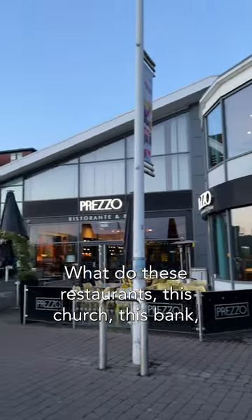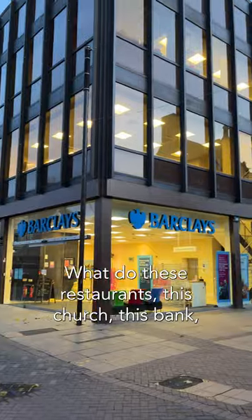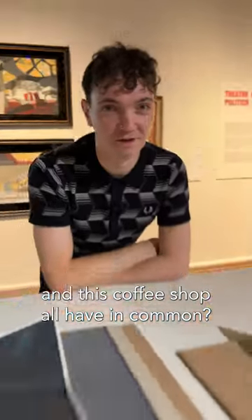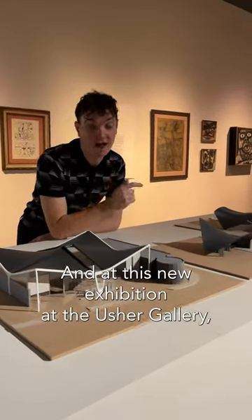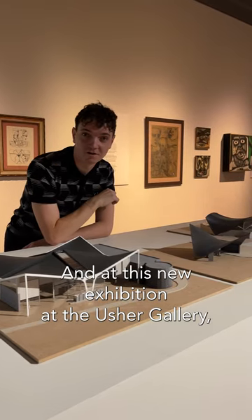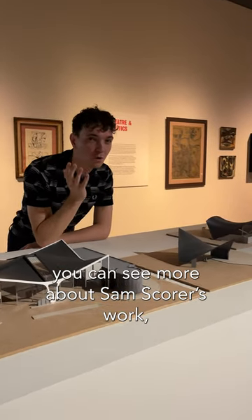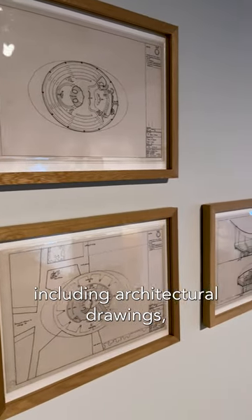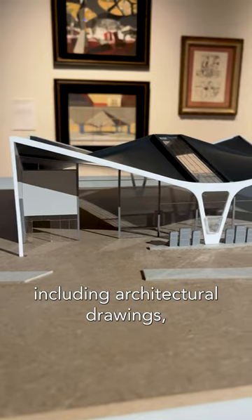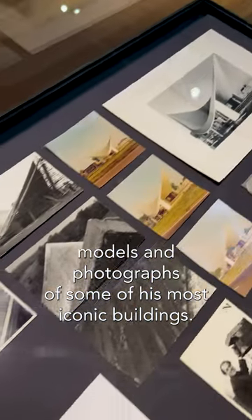What do these restaurants, this church, this bank and this coffee shop all have in common? Well, they're all designed by Lincolnshire architect Sam Scorer. At this new exhibition at the Usher Gallery you can see more about Sam Scorer's work, including architectural drawings, models and photographs of some of his most iconic buildings.